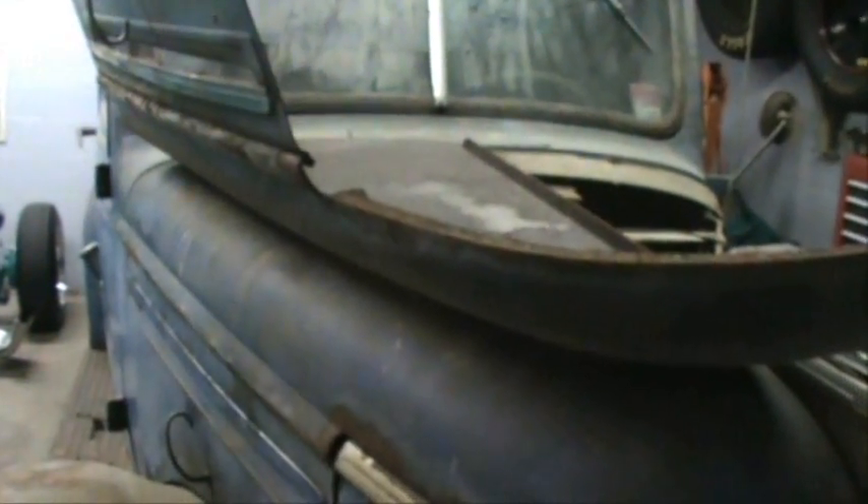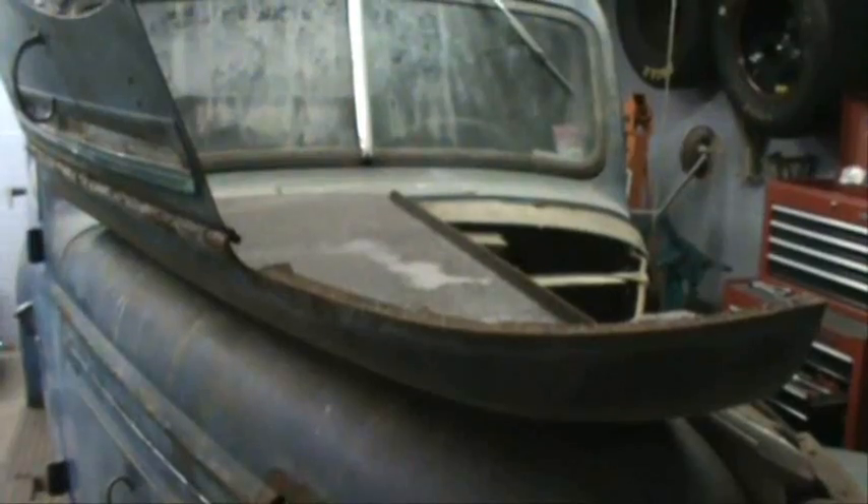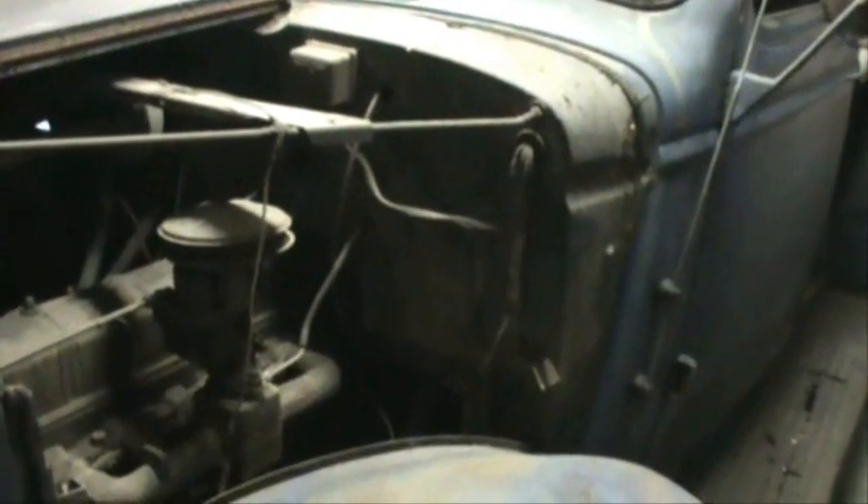We haven't done anything with it yet because we want to get the kitchen done first in this house. My stepdad's in charge of this. This thing is going to be an awesome truck when it's done — can't wait. I'll definitely record the process of this, and it's going to take a couple years.